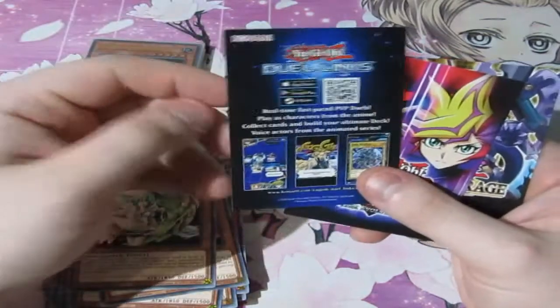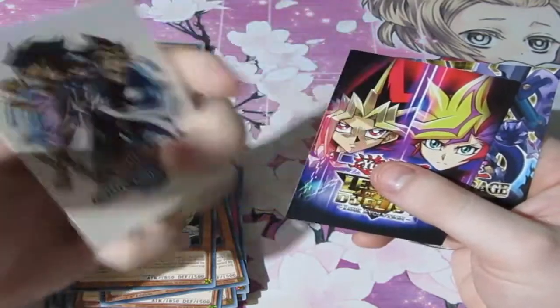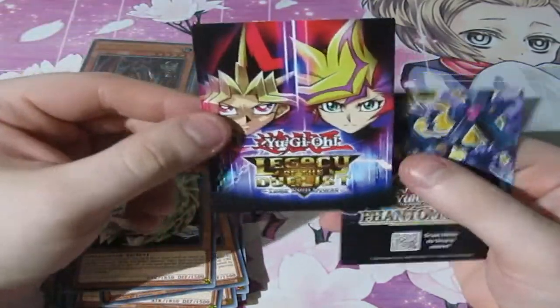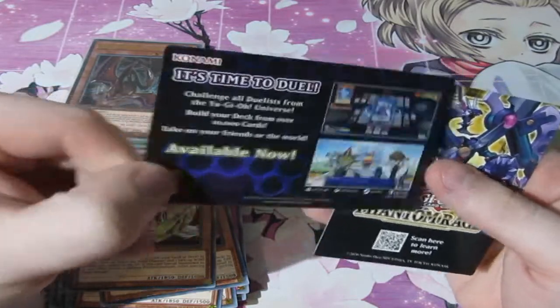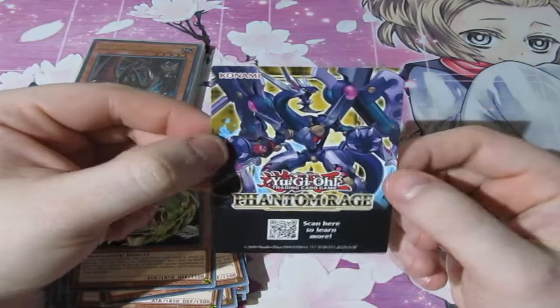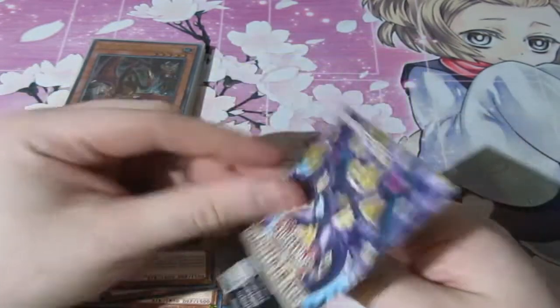We have Duel Links — if you guys like to play online on your Google, Steam, or Apple, definitely go ahead and check it out. It's a really good game. I've not played it for a while because I've been too busy, but I have been playing Legacy of the Duelist on my Nintendo Switch — love that game. If you guys haven't had a chance to play it, definitely go ahead. Also a little advertisement for the new set coming out soon: Phantom Rage, which looks really good.